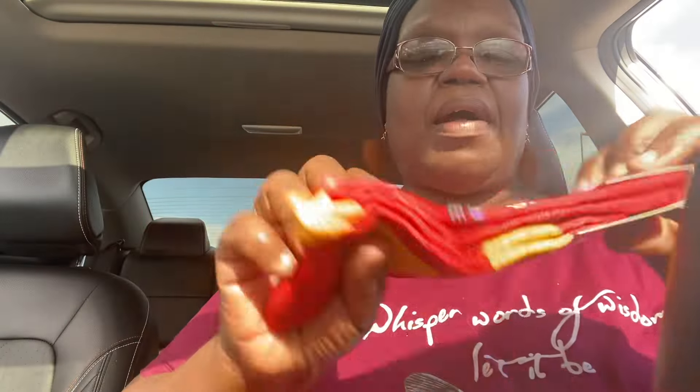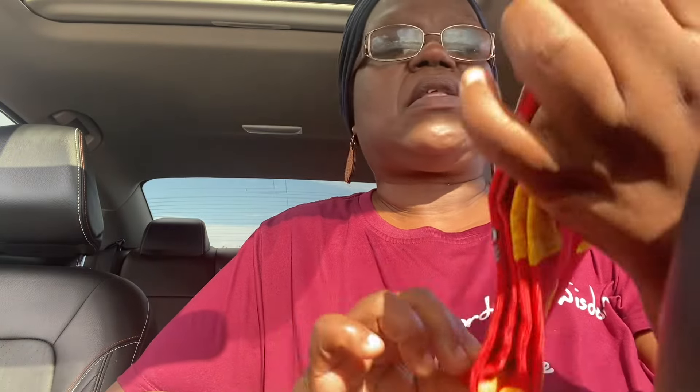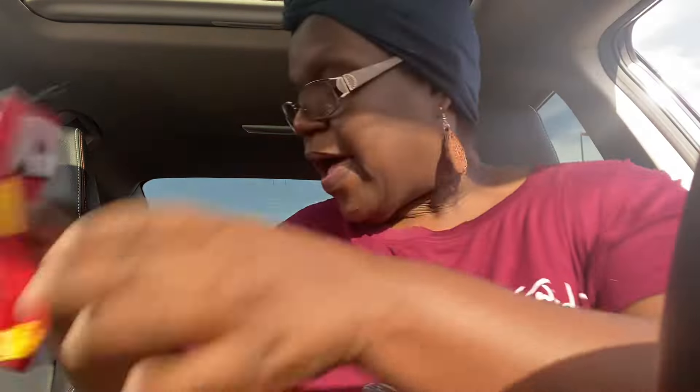It's more socks, y'all. I just got one this time — this is the Doritos one for my son. I don't know if I got him the Doritos ones before — I might be double buying him socks. But I don't think I got him the Doritos ones before. These just fit men's shoe size 6 to 12.